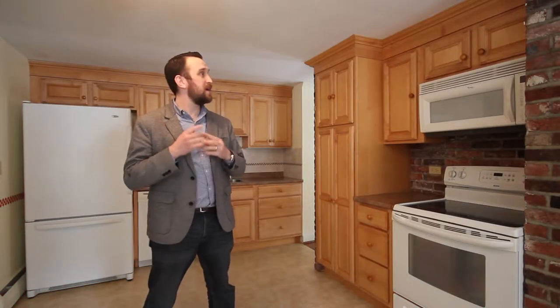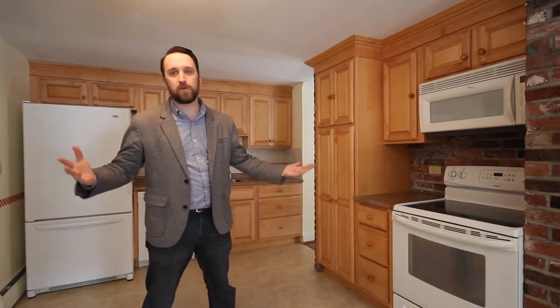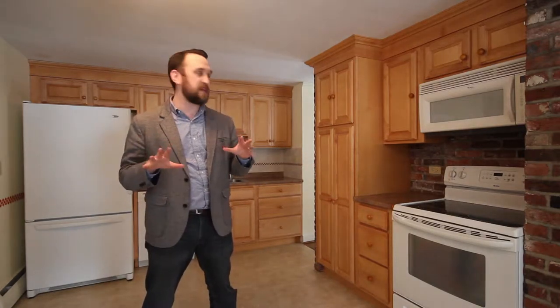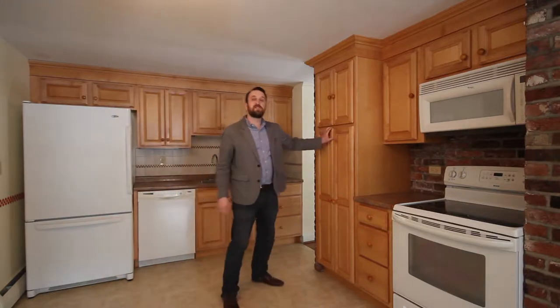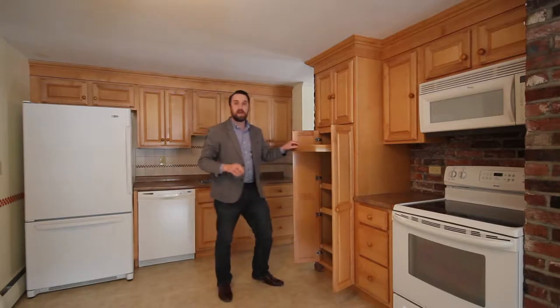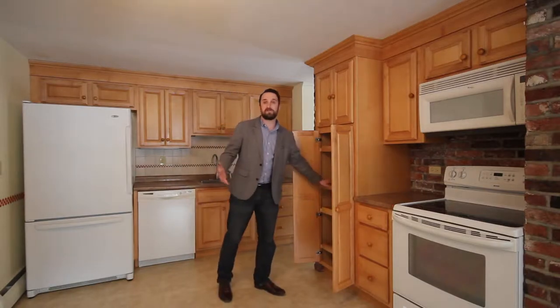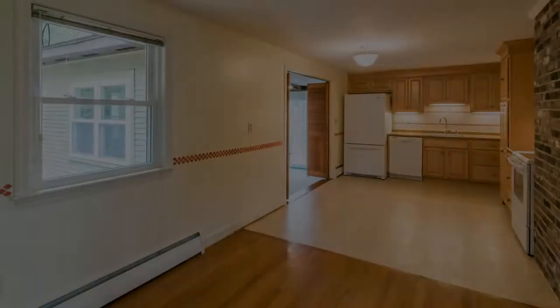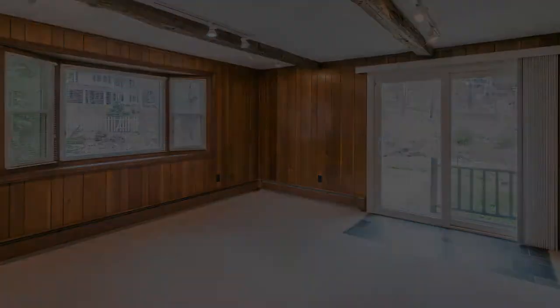Number one: an updated kitchen with all your needs. And this wasn't just an easy, simple update — these are some seriously nice quality cabinets. And for all your pantry needs, all these pull-out drawers make it so simple. What's great about this kitchen is that it overlooks dining space and a family room, so if you're entertaining, you have all your needs in one location.